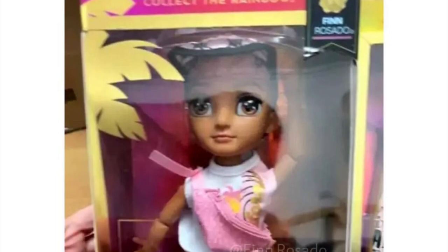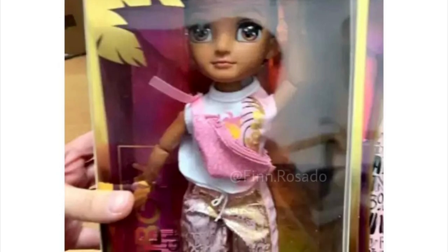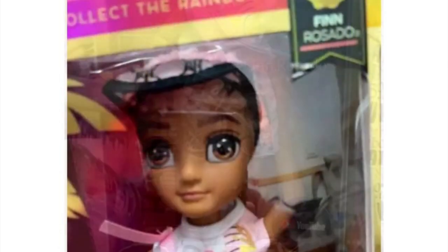Hey cuties, Peachy here. Welcome back to a new video. In this video I'm going to be going over some new Rainbow High leaks and news, so strap in and let's get into it.